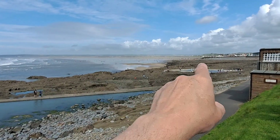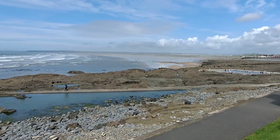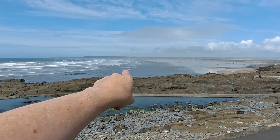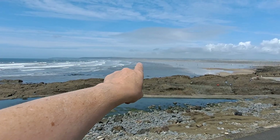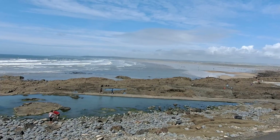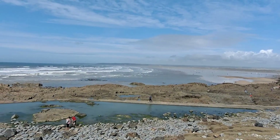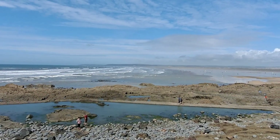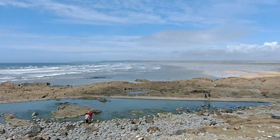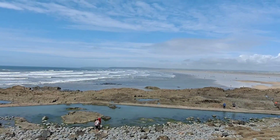That is all sand all the way out there. Right over there, you might be able to see a white building on the edge of the hillside. That's a hotel — the name of which escapes me at the moment. Saunton Sands — Saunton Sands Hotel, right.